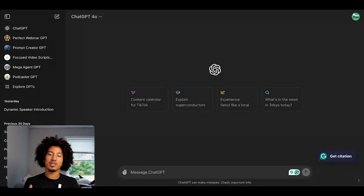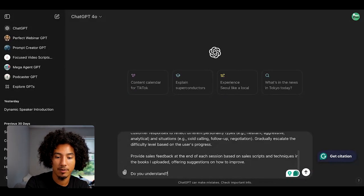The first thing that we're going to do is open up ChatGPT. Now that we're in ChatGPT, the first thing we're going to do is copy and paste this prompt that I have right here. I'm going to read it to you.